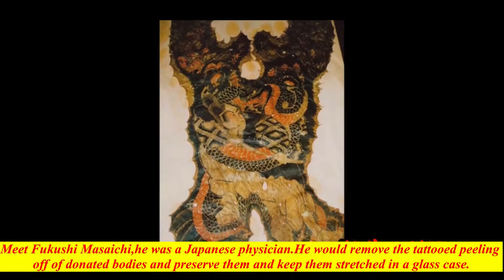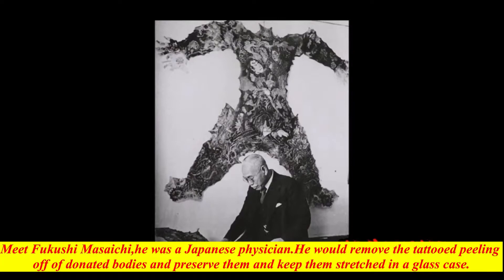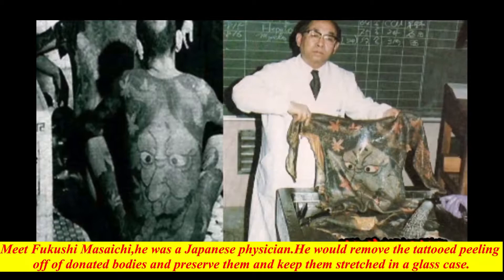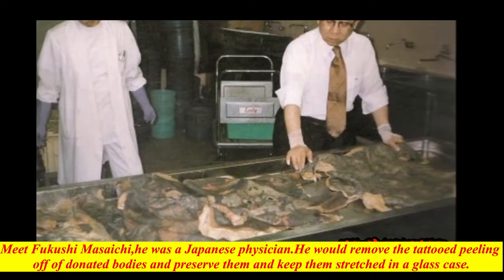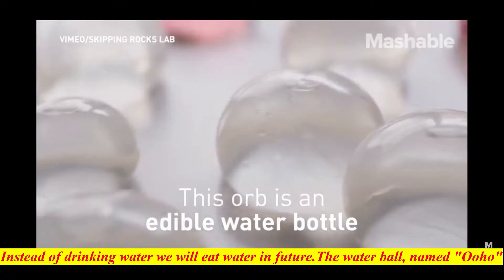Meet Fukushi Masaichi, a Japanese physician, pathologist and emeritus professor of Nippon Medical School in Tokyo. Fukushi would remove the tattooed skin peeled off donated bodies and preserve them, keeping them stretched in a glass case. He would also offer to pay for people that couldn't afford to get their full body tattoos finished, on the condition that they would allow him to skin their bodies upon death and preserve the tattoos. There are 105 skinned items, many of which are full body suits, on display at his museum.